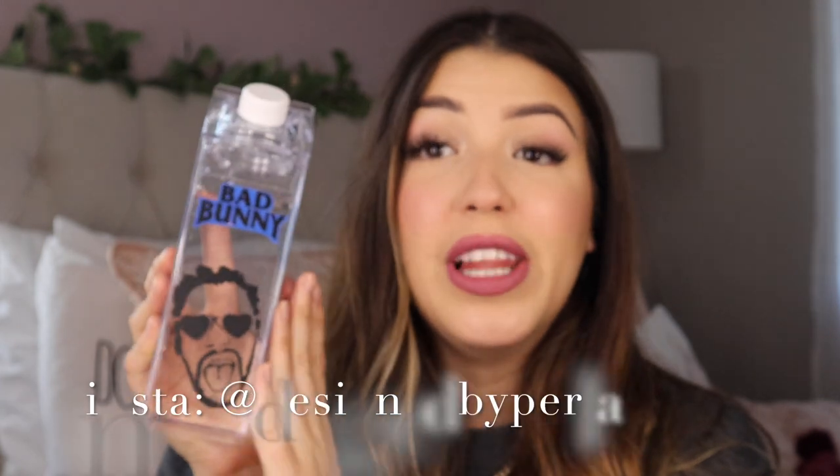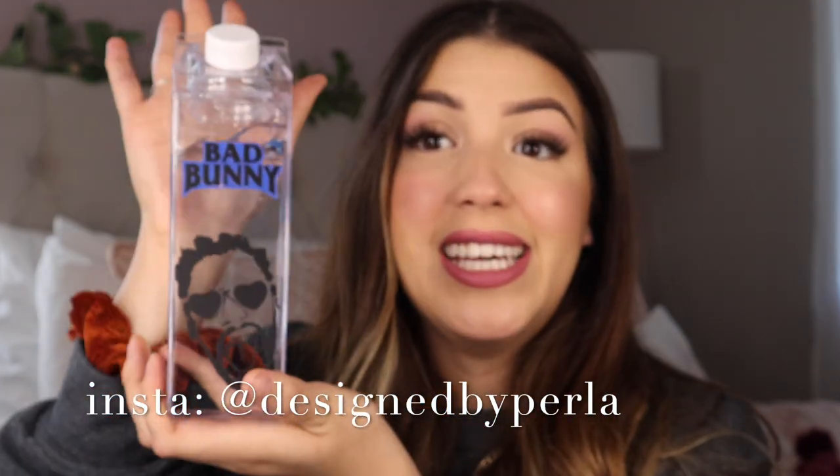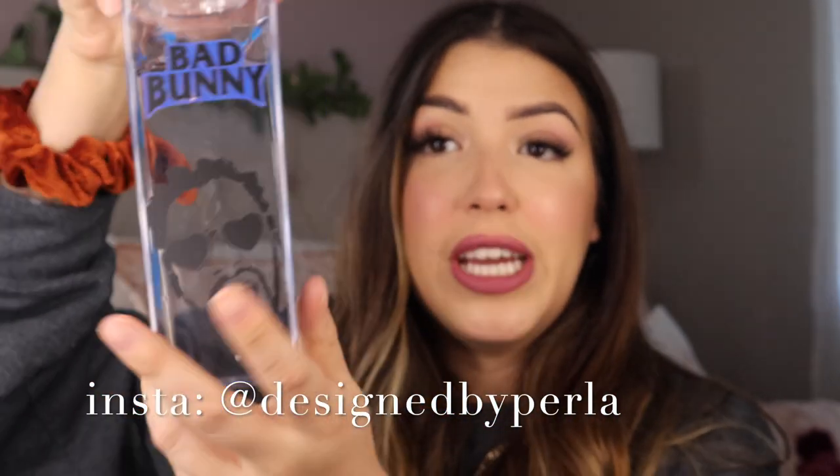I am so thirsty. Today's water bottle is a Bad Bunny water bottle, designed by Perla. If you are interested in this milk carton water bottle, I will link it down below in the description box so you guys can get yourself a matching Bad Bunny water bottle just like mine.